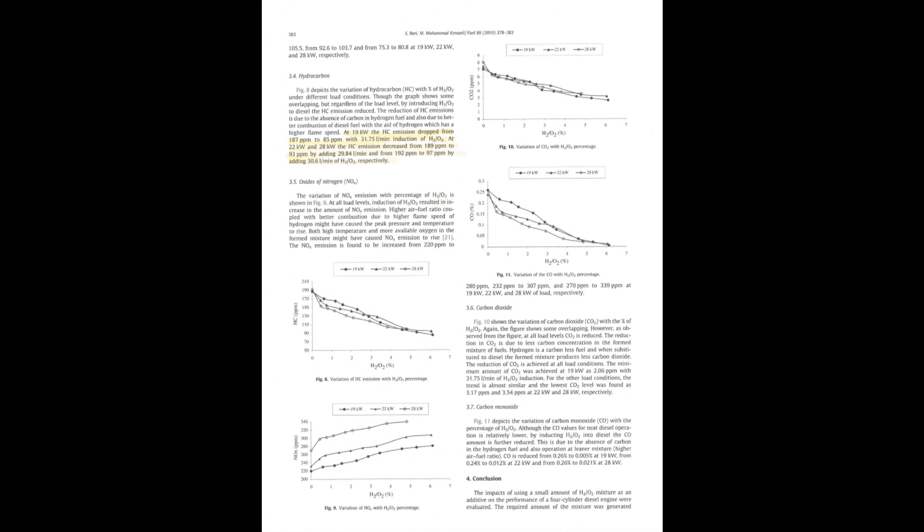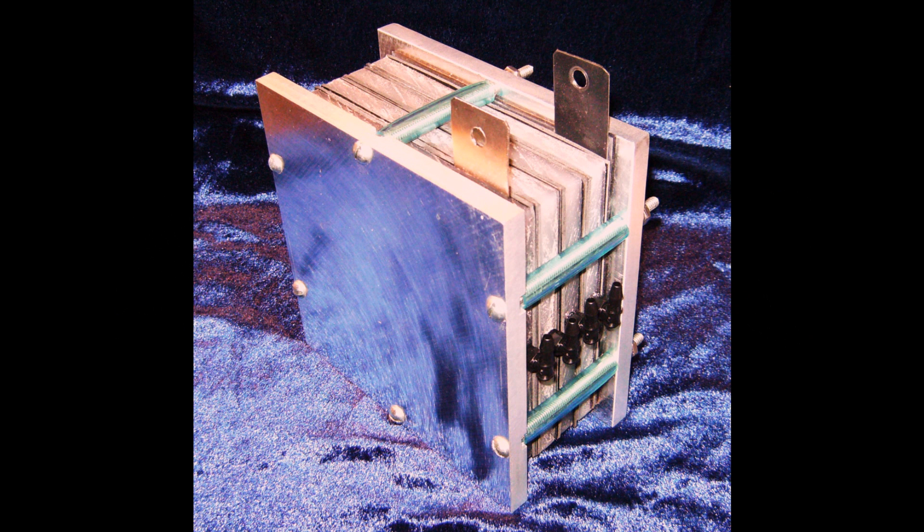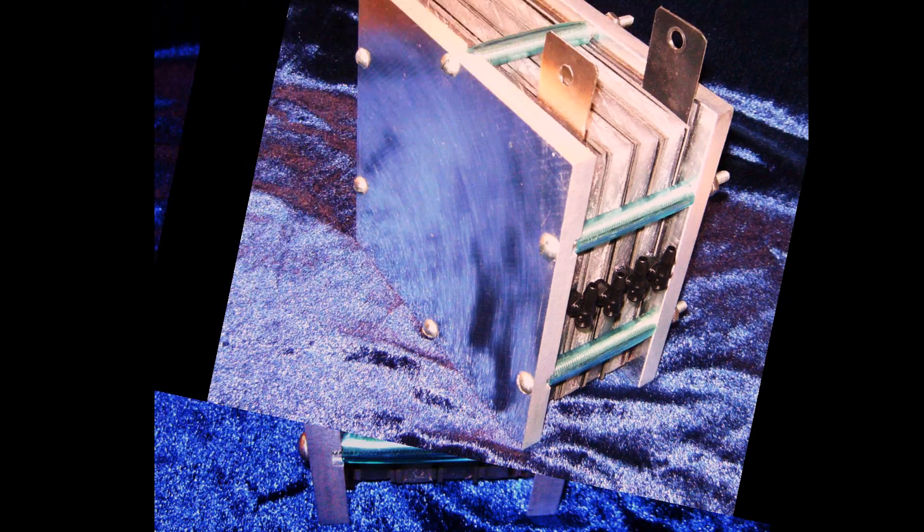On the second-to-last page, we discuss the emissions. At 19 kilowatts, the hydrocarbon emissions dropped from 187 ppm to 85 ppm with 31.75 liters per minute induction of hydrogen-oxygen. At 22 kilowatts and 28 kilowatts, the hydrocarbon emissions decreased from 189 ppm to 93 ppm by adding 29.84 liters per minute, and from 97 ppm by adding 30.6 liters per minute of hydrogen and oxygen respectively. Again, these flow rates of hydrogen and oxygen are very high. Most cells are not producing that much gas, which would explain why the percentages are much smaller than published in this paper.